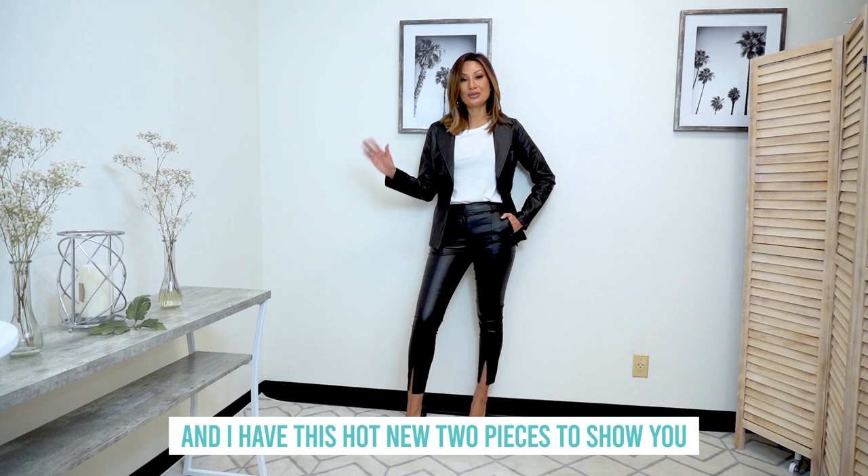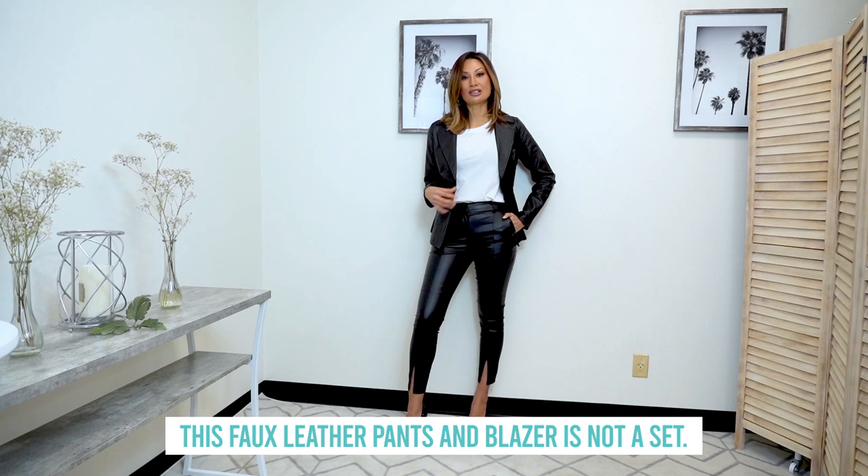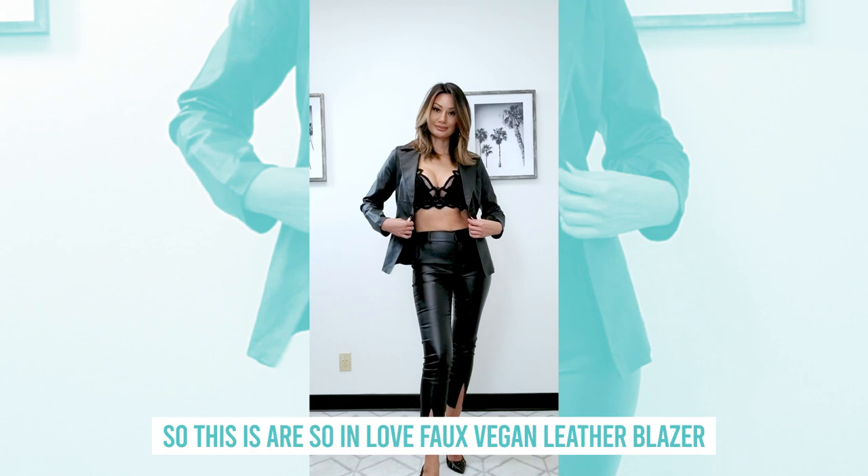Hey guys, Teresa with Sinodi here, and I have this hot new two pieces to show you. This faux leather pants and blazer is not a set, but let me tell you about them — they're separate.